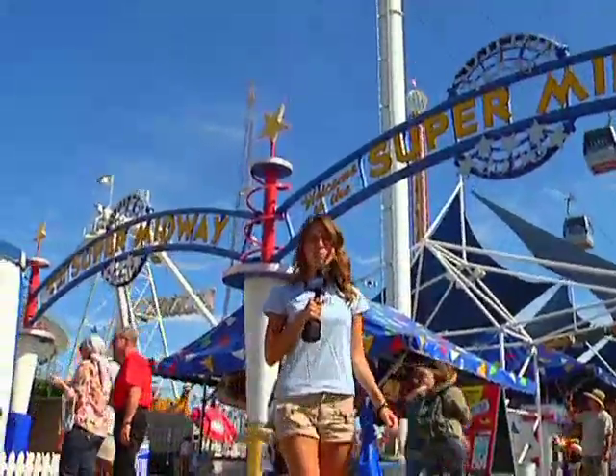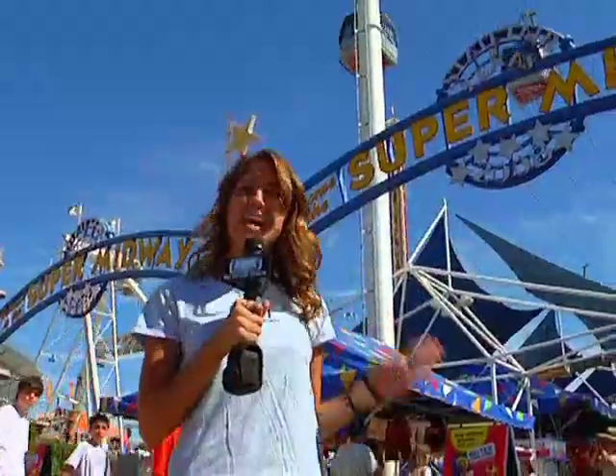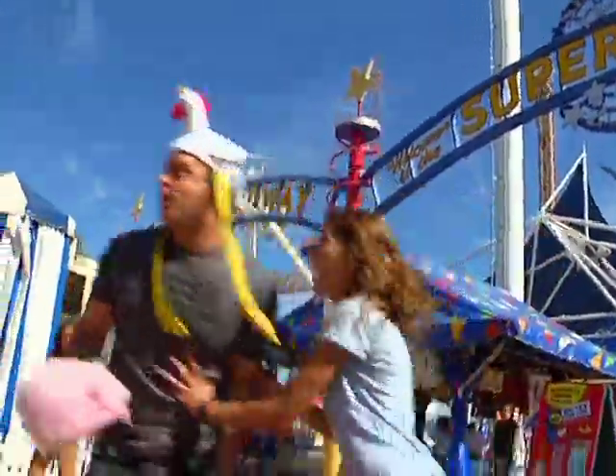Another great part of the Red River Rivalry is the Texas State Fair. Every year it happens at the same time as the big game. It has tons of games, lots of food, and some killer rides. You got rides? Yeah, we got the rides. Alright guys, we're going to go check out the State Fair.